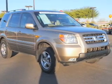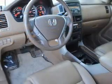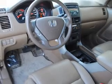Power steering, cruise control, power mirrors, an AM-FM stereo with a CD player, and an adjustable tilt steering wheel.